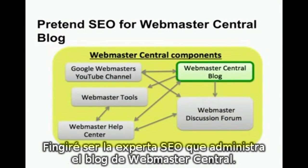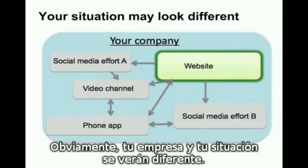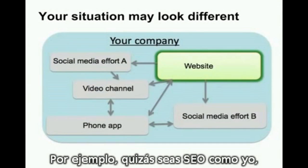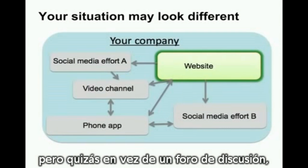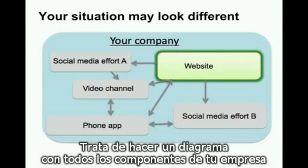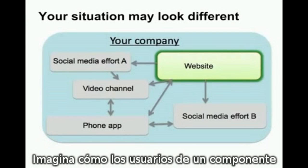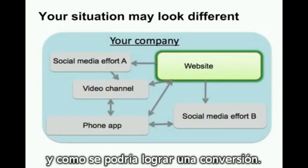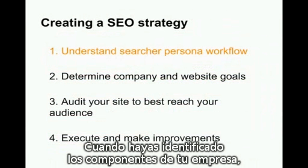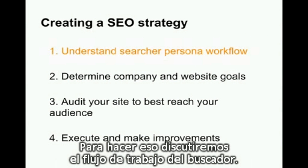I'm going to pretend to be the SEO managing the Webmaster Central blog. Your company and your situation will obviously look different. For example, you might be an SEO just like me, but perhaps rather than a discussion forum, your business has a social media presence. Try diagramming all of your company's components and how they currently interact, link, and reference one another. Imagine how users from one component might be able to reach another component, and how making a conversion might be possible. Once you're set with the components of your business, let's talk about Step 1 in building an SEO strategy — we'll discuss the Searcher Persona workflow.